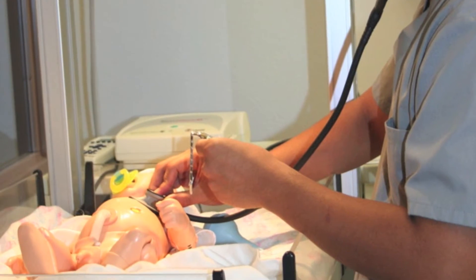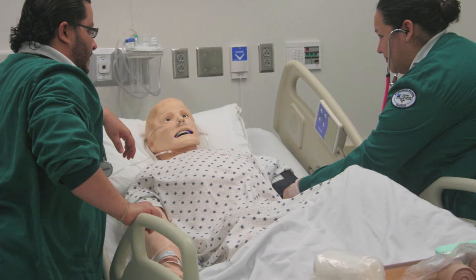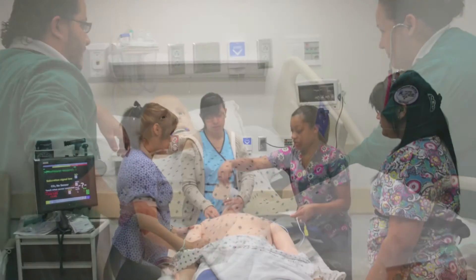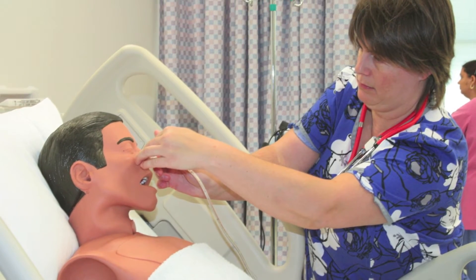At the simulation center, our students participate in skills practice drills as well as simulated clinical encounters. These exercises reinforce didactic learning while preparing our students for a smooth transition into their clinical rotations.